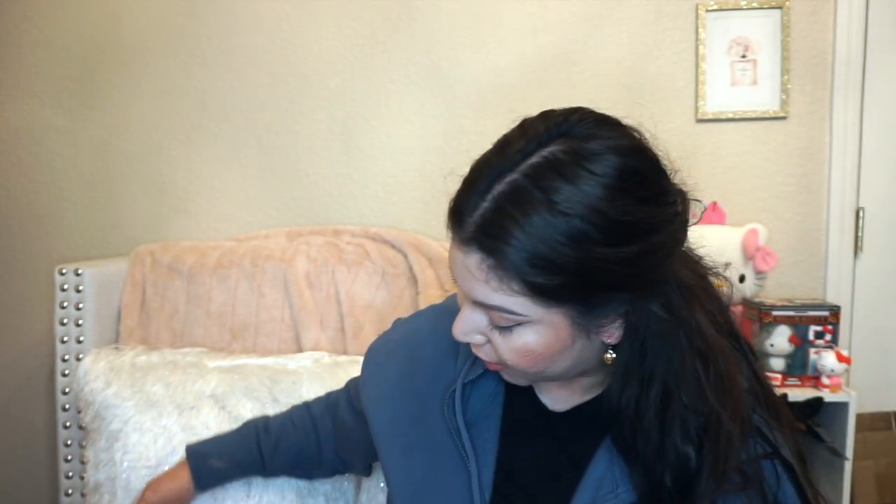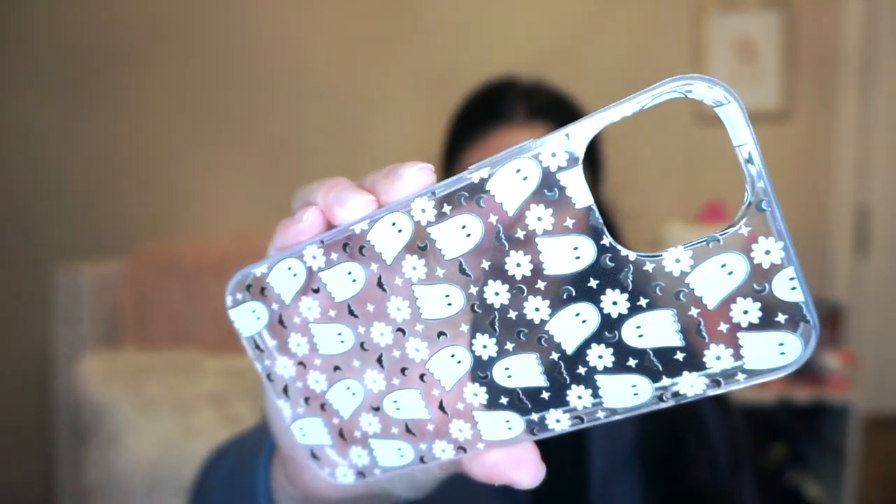I also picked up some phone cases. These are a little late because it's not Halloween anymore, but Halloween came around and I wanted a cute phone case and didn't have one, so I'm going to keep these for next year. They have a bunch of cute designs and they're on sale since it's not Halloween anymore, so I got them for probably less than a dollar each.